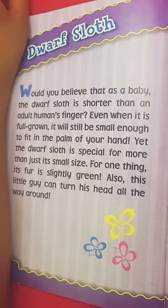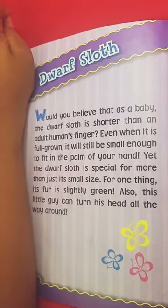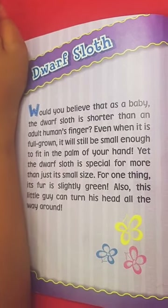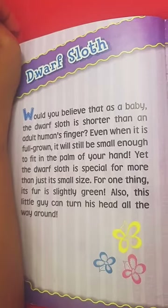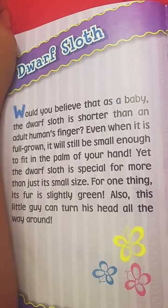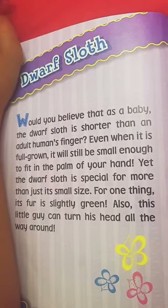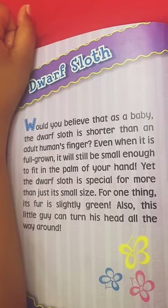Would you believe that as a baby, the dwarf sloth is shorter than an adult human's finger? Even when it's full grown, it'll still be small enough to fit in the palm of your hand. Yet the dwarf sloth is special for more than just its small size. For one thing, its fur is slightly green. Also, this little guy can turn its head all the way around.